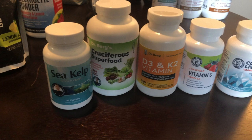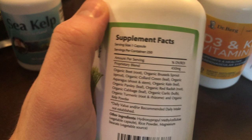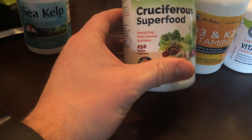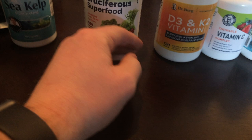For general vitamins I take sea kelp, cruciferous superfoods, D3 and K2, vitamin C, and cod liver oil. The cruciferous superfood supplement contains beets, Brussels sprout, collard greens, asparagus, kale, parsley, red radish, cabbage, garlic, turmeric, and kelp powder — a ton of powerful vegetables in pill form. These are all made by Dr. Berg, same as my electrolyte powder.